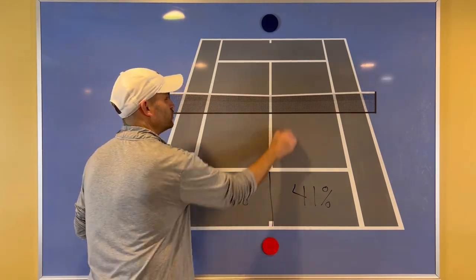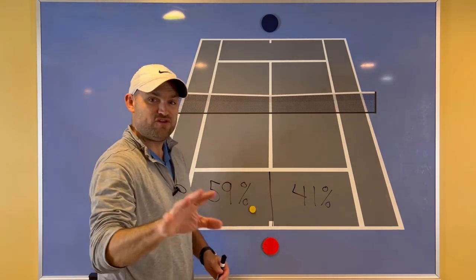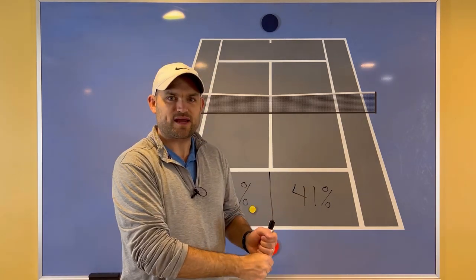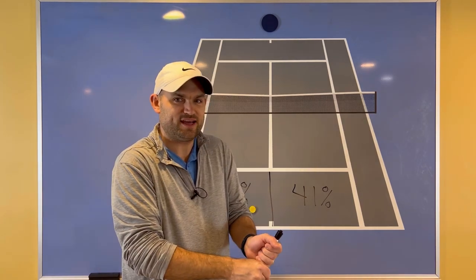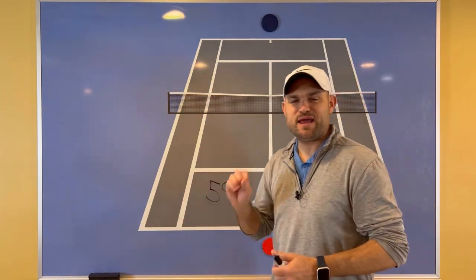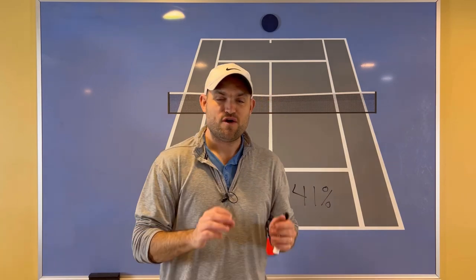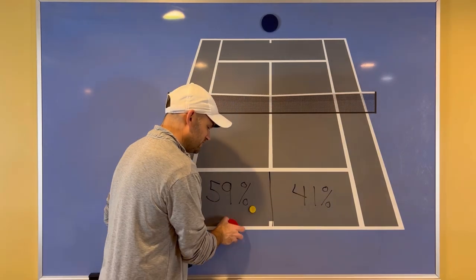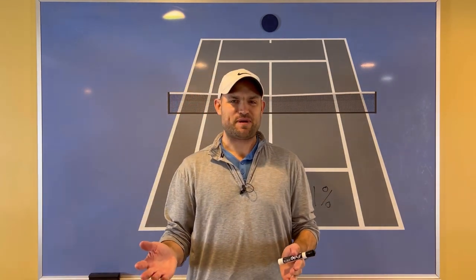Don't accept balls that come directly to your backhand. Film yourself playing a match and look at it — if a ball comes directly to your backhand, are you just accepting it? Your opponents are hoping you will. Or are you moving around it and making your opponents pay? Film yourself. Make sure that you are hitting forehands on the backhand half of the court. If you do, there's no doubt — you're going to gain confidence, win more matches, and play much better tennis. This is Ryan Reedy from 2MinuteTennis.net. You got this!